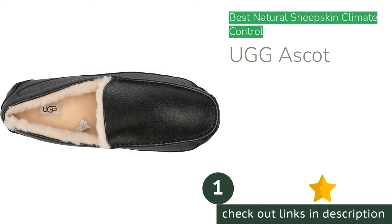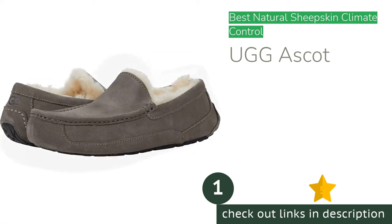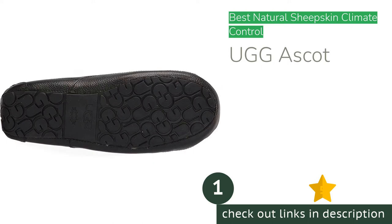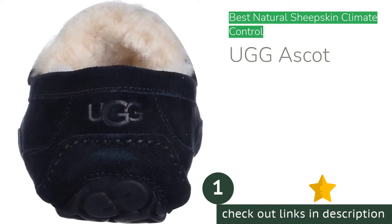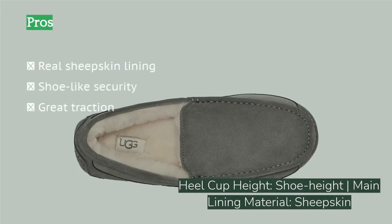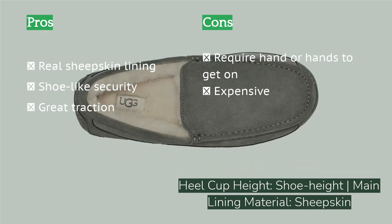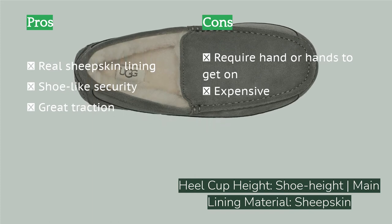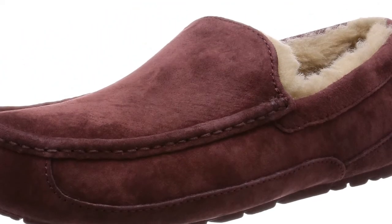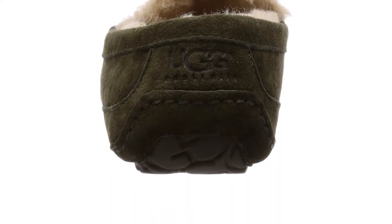The first product on our list is the UGG Ascot. We love the UGG Ascot as an extended-wear, all-climate, work-from-home option, and it's easy to justify the expense of these top-of-the-line shoes. The natural sheepskin lining covering most of your foot moderates temperature and wicks moisture better than synthetic options. Over hours of wear, you will surely notice the advantages — in head-to-head testing for hours and days, we appreciated the natural sheepskin. These are, however, very expensive slippers.